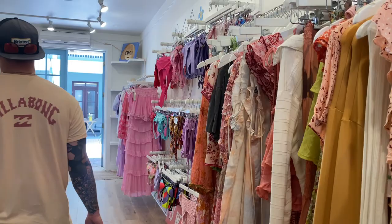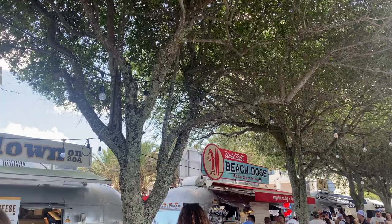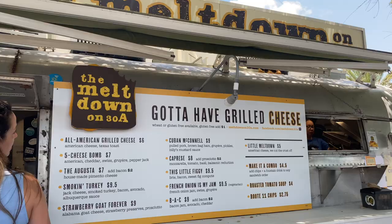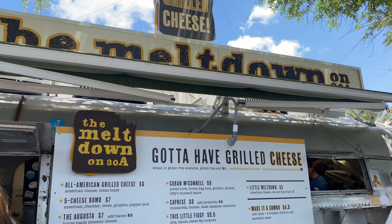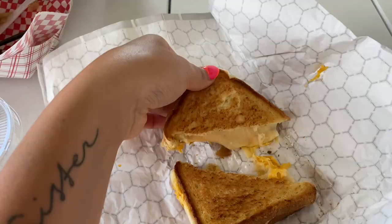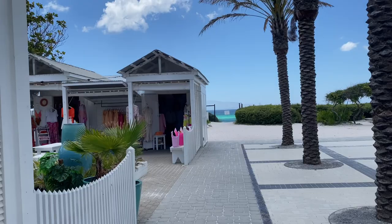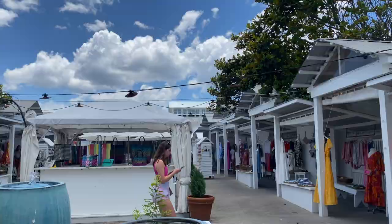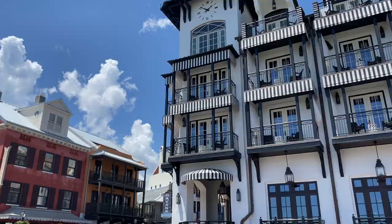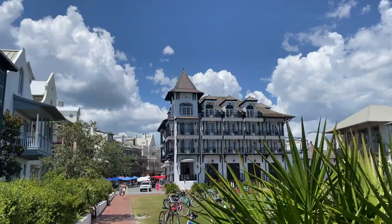Seaside was just 20 minutes from where we were staying — another beautiful town full of really cute shops. I feel like Seaside was the best town for shopping. For lunch we tried the famous food truck Airstreams — I got the five-cheese grilled cheese and Andrew got the wagyu beef hot dog. The food was good but wasn't our personal favorites of the trip — still a really fun experience. After exploring Seaside we went back to Rosemary for a little bit of last-minute sightseeing before our flight.